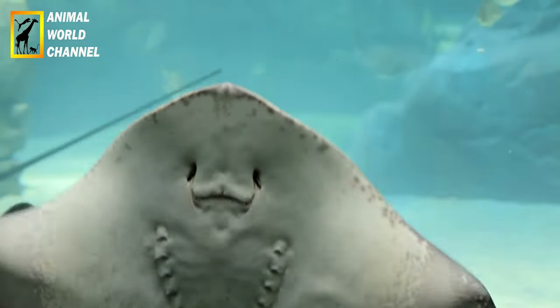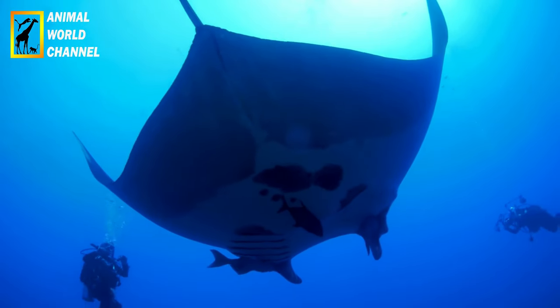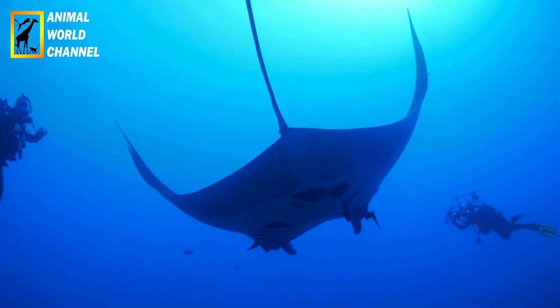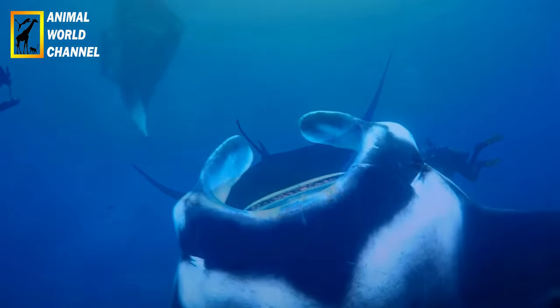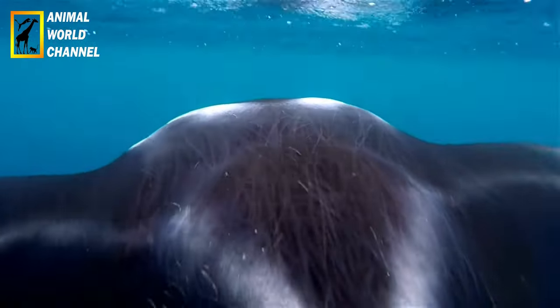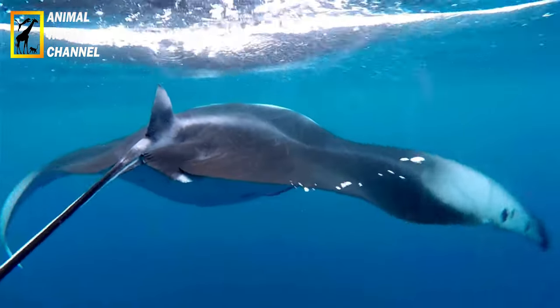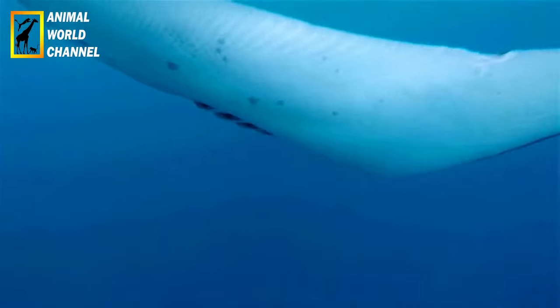Écotourisme : les Raimanta Océaniques sont devenues une attraction majeure pour l'écotourisme dans de nombreuses régions du monde. Les plongeurs et les amateurs de snorkeling ont la possibilité de nager aux côtés de ces magnifiques créatures, offrant une expérience unique et une sensibilisation à la conservation des océans. Cependant, il est important de pratiquer un tourisme responsable en respectant les directives pour minimiser les impacts sur les Raimanta Océaniques et leur habitat.